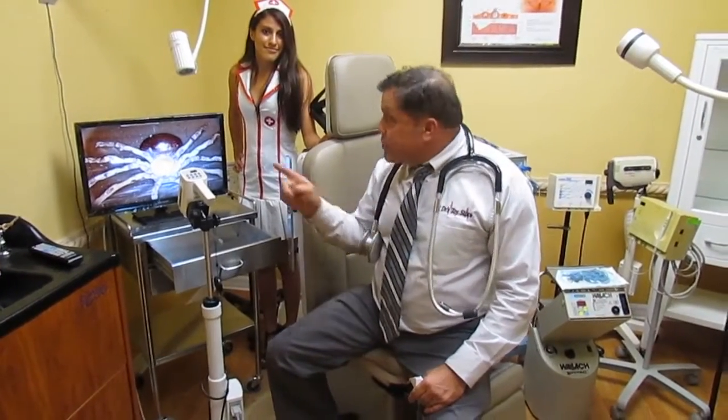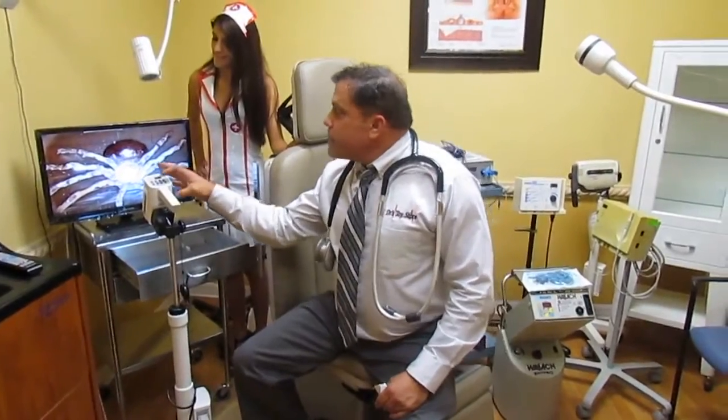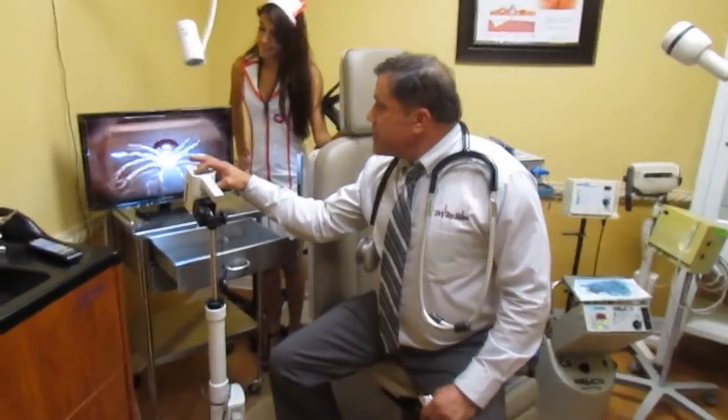So there you have it. That's what it looks up close. I'm going to focus in just a little bit more.